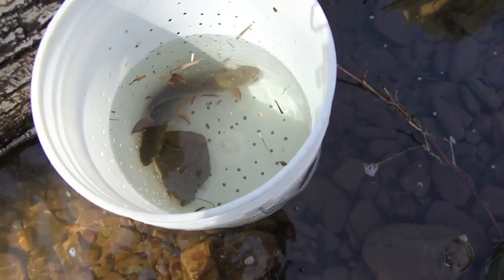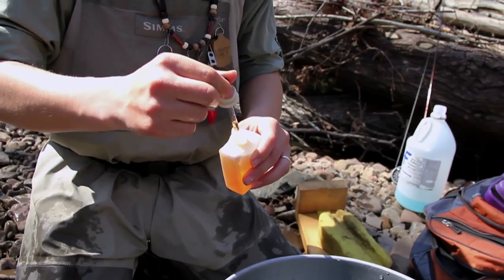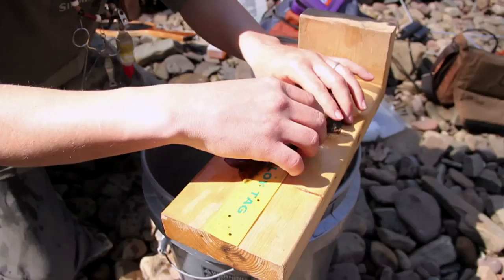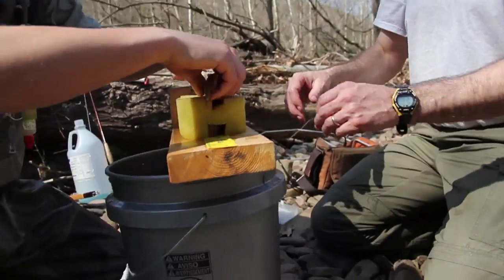Once we collect the fish, we will put the fish in a bucket, hold the fish until it's time to tag it, and then we go through our tagging process where we anesthetize the fish. We get lengths and we get some other body condition indices from it, and then we'll go ahead and do the tagging process. The tagging process itself is very minimal.